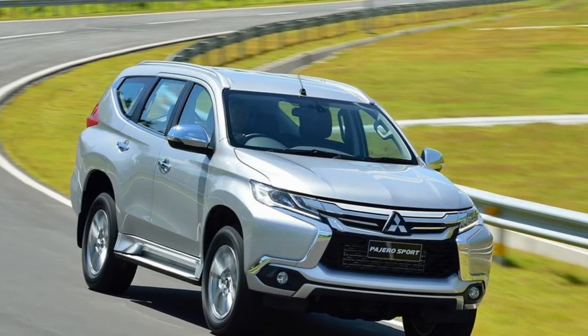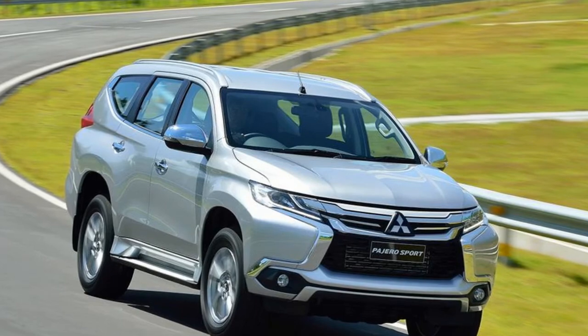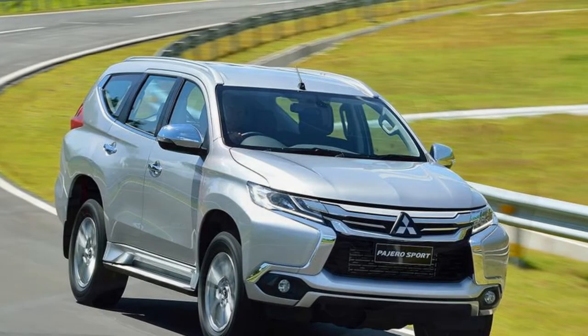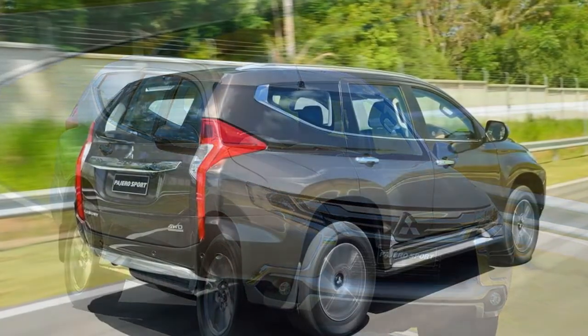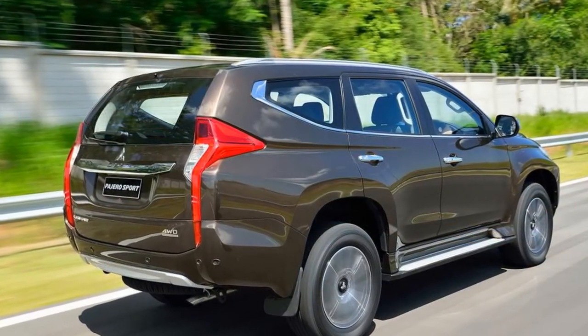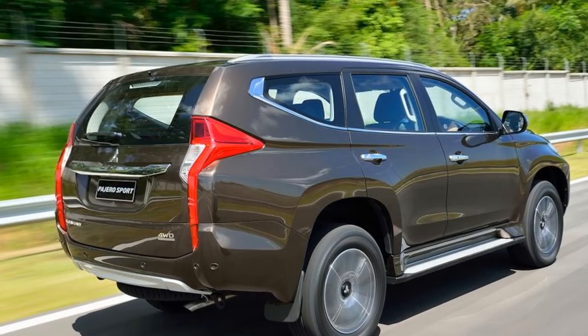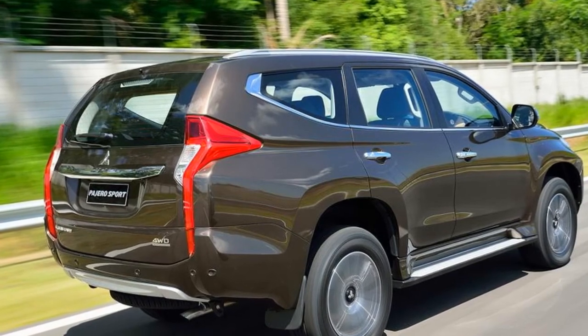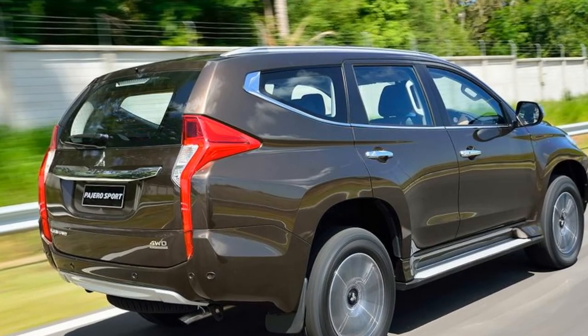CarPlay. The as-yet-unnamed range-topping model will build on this with heated leather seats and a suite of driver assists, including a forward collision warning system, blind-spot assist, and a 360-degree camera setup linked to the infotainment display. Prices will be confirmed closer to the car's UK launch.